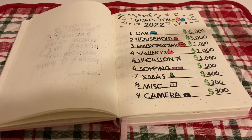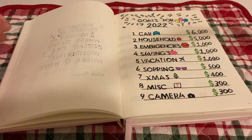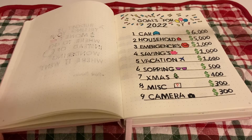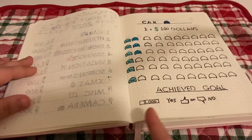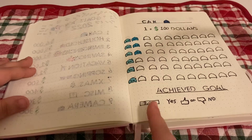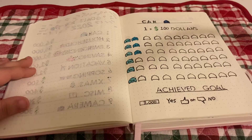The next page I really love — it's a goals page for 2022. It has confetti, balloons, and a list of nine goals for the entire year: six thousand dollars for the car, five thousand for the house, one thousand for emergencies, one thousand for savings, one thousand for vacation, five hundred for shopping, four hundred for Christmas, three hundred for miscellaneous, and three hundred for a camera. Since I know I won't achieve all of these, my overall achieved goal is three thousand dollars for the year.